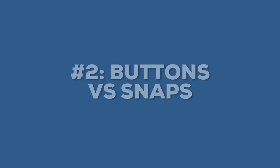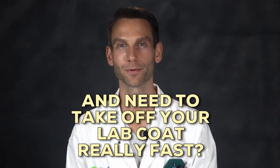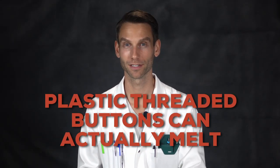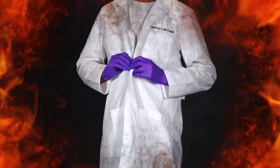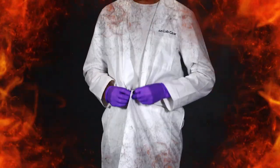Number two is buttons versus snaps. Remember how I said you might catch on fire and need to take your lab coat off really fast? Well, those plastic threaded buttons can actually melt and they take a lot of time to get off. If you're in a hurry to get to lunch, you might have been fiddling with them to get them off quickly and it takes a while. So imagine if you're on fire and you have five plastic buttons to try to take off.